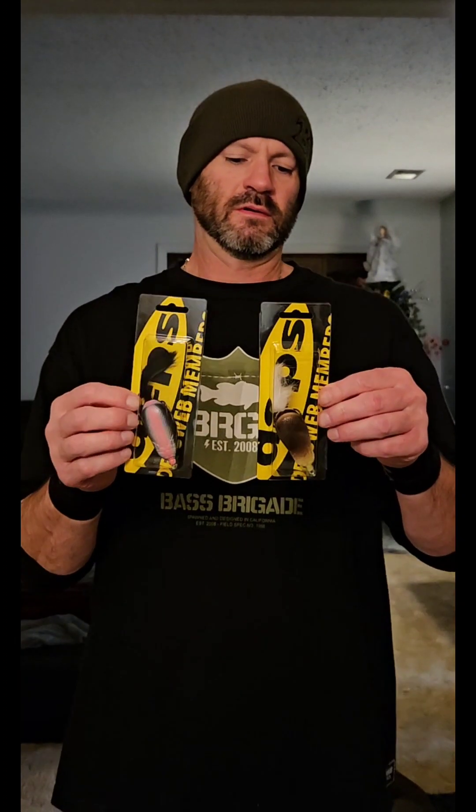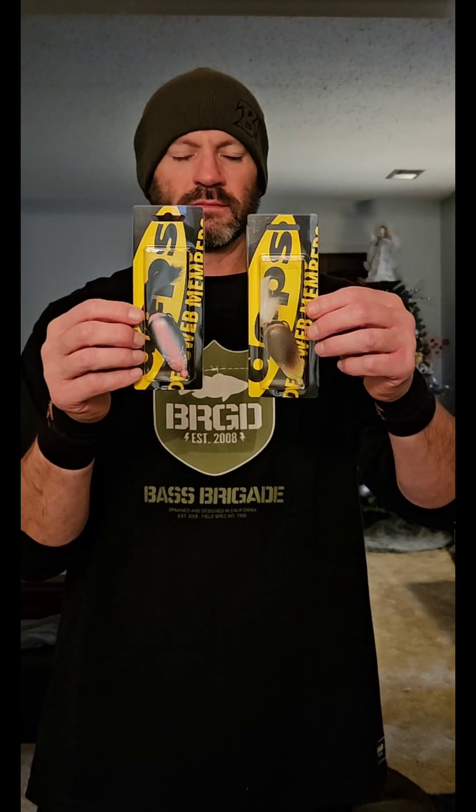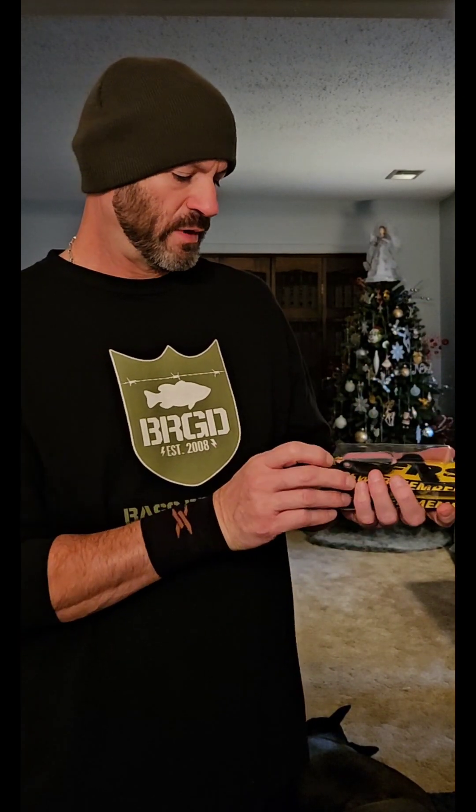I got in some Deps Slither Craws and some topwater frogs — these are Members Only Slithers, and they are awesome frogs. I'm surprised more people don't know about Deps fishing; their price point is rather high, but I'll have a good price on those. I got in several — chartreuse, green pumpkin, pinks, blacks, and I believe some baitfish colors too. I know it's not frog season, but you can never have too many frogs.